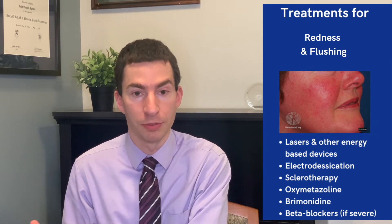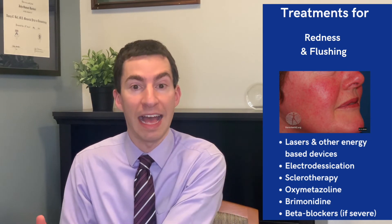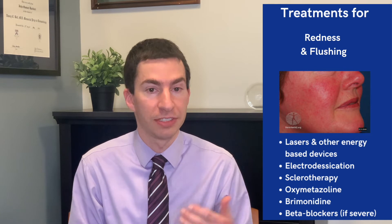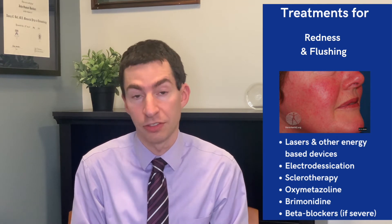These laser treatments can often give a durable improvement where you do several sessions and that redness and those telangiectasias are durably less for a period of time — often many years. We can also try to physically destroy some of those telangiectasias using a technique called electrodesiccation or sclerotherapy.